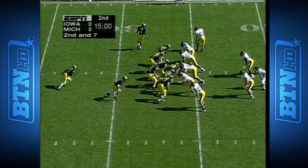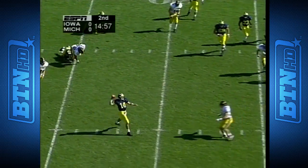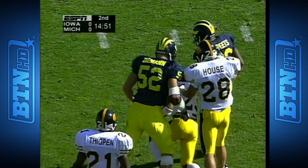Iowa running only ten plays all game. The eleventh play of this drive is picked off at the five-yard line by Plez Atkins.